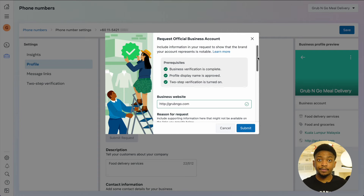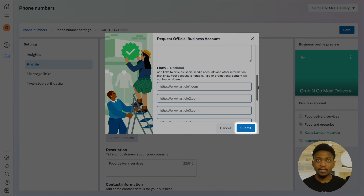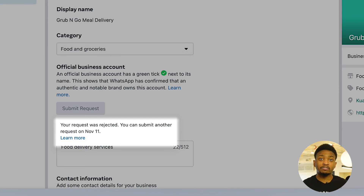On the pop-up, fill in the required information and add the optional supporting links to show that your business is notable. Once submitted, Meta will review your request and inform you if your application was successful. If your request is rejected, you can submit a new request after 30 days.